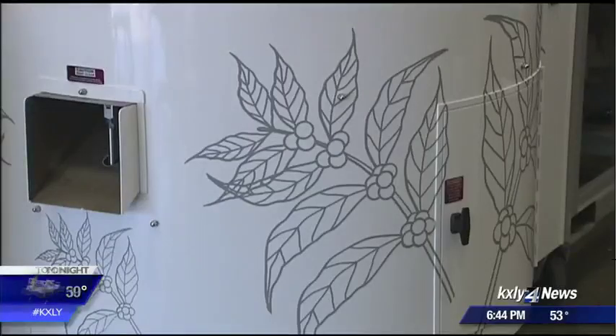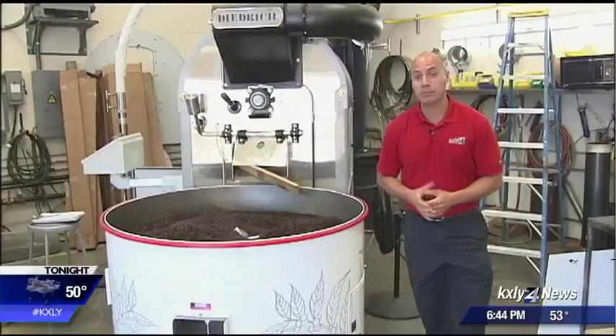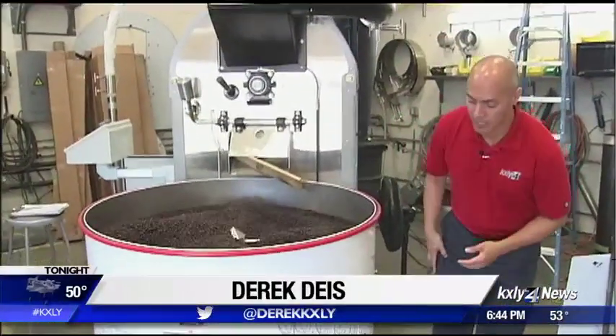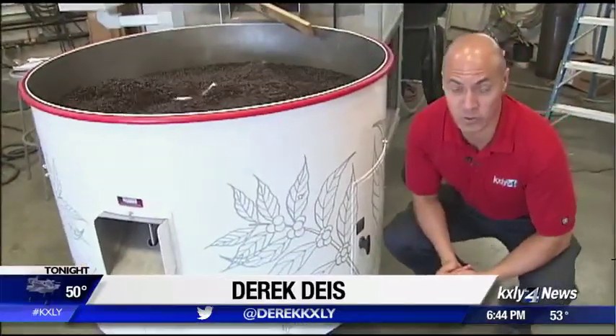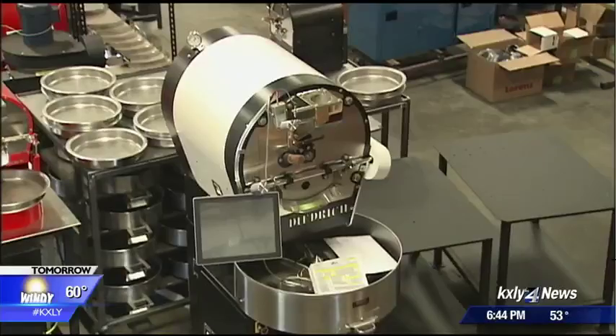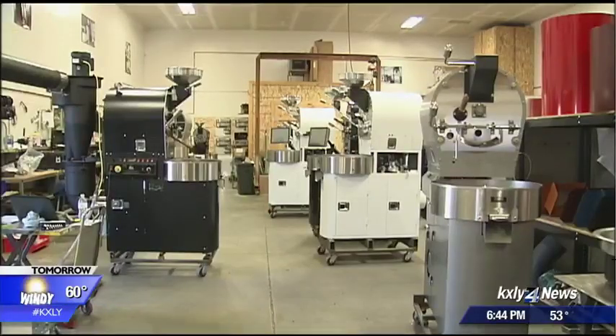They'll often add logos and custom paint them. One aspect believed to be unique to Dietrich is that they're able to customize their roasters not only in color but in design as well. This one will be shipped to a company in Arizona. I would argue that almost every one of them is unique unto itself for one reason or another.